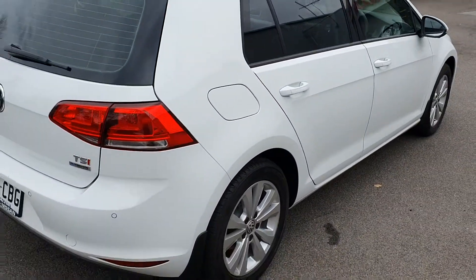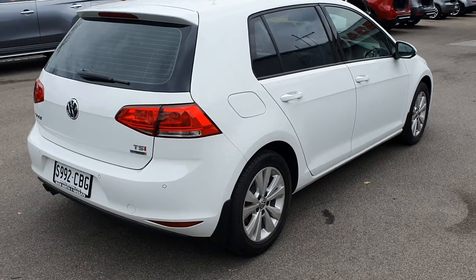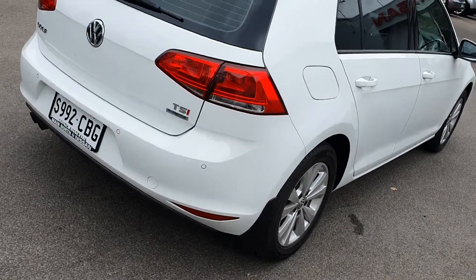Looking along the side of the car, as you can see no dings, dents or scratches. As you said, it's got a fantastic condition — one of the best you've seen.